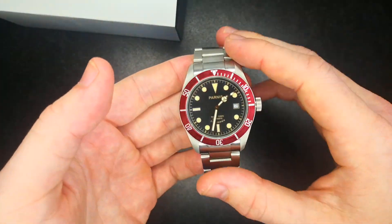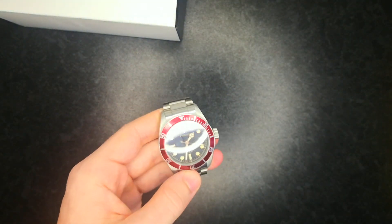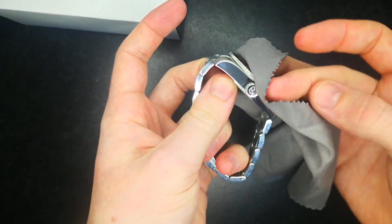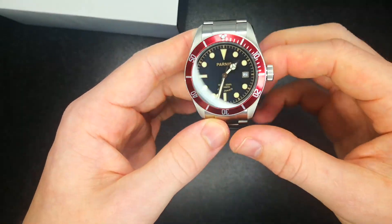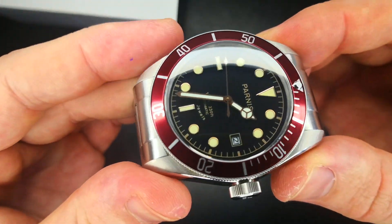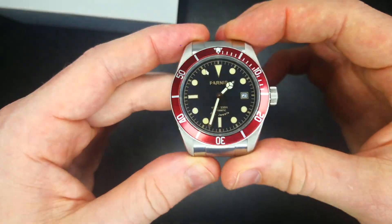No prizes for guessing what this is paying homage to — it is of course the Tudor Black Bay. Not the 58, just the Tudor Black Bay, because this is the bigger 40 or 41 millimeter — I'll have to check that and cover everything in the full review. Bit of a slab of a watch. I have actually taken it out, removed the packaging and stickers, and resized it already to keep this video swift. But look at that — what a stunning watch. It does have some differences: it's clearly not got the Tudor Snowflake handset; they've gone for a Mercedes handset and a rather cool looking arrowhead style seconds hand. It's got a black gilt dial and a red aluminium bezel.